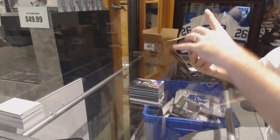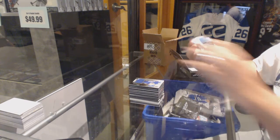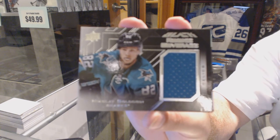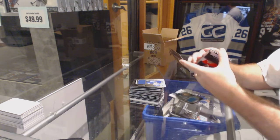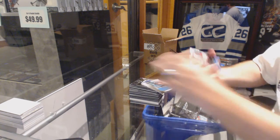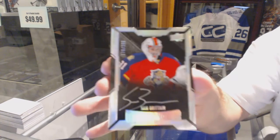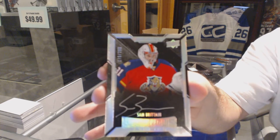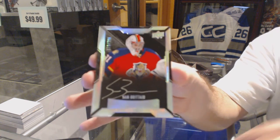We've got for the Vancouver Canucks, Rookie Coverage Jersey, Jake Vertanen. For the San Jose Sharks, Rookie Coverage, Nikolai Goldobin. And we've got for the Florida Panthers, number 299, Sam Brittan. There we go.